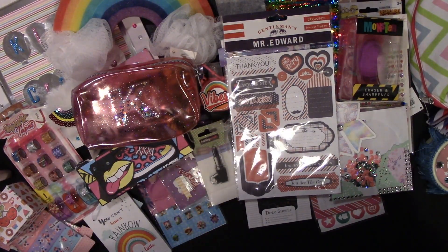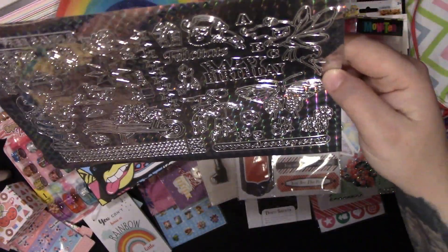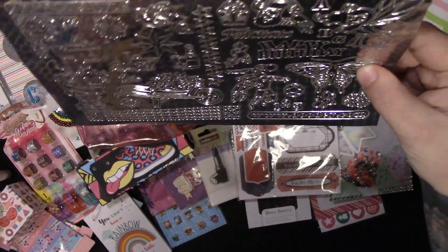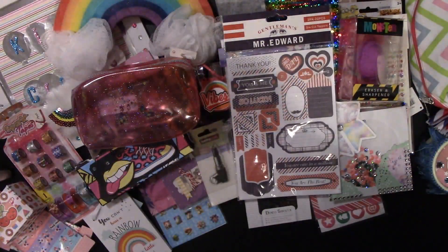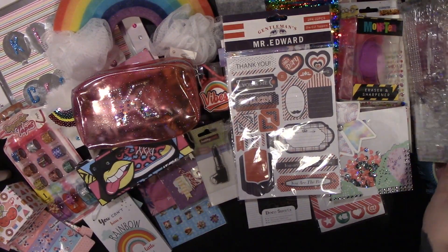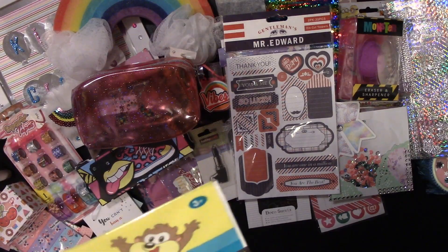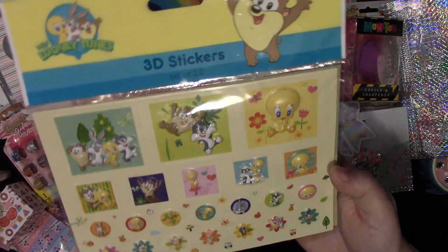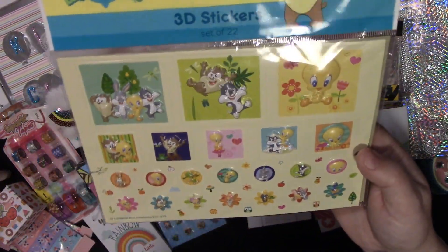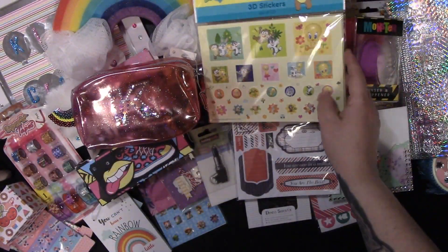She also sent me these peel-off stickers — it's got happy birthday, fairies, butterflies, gnomes, all sorts in there. She then sent this which is incredibly cute — I've not seen Looney Tunes bits like this for a long time, but I do like the Looney Tunes.